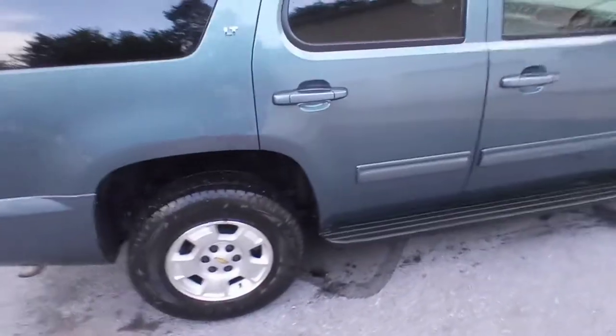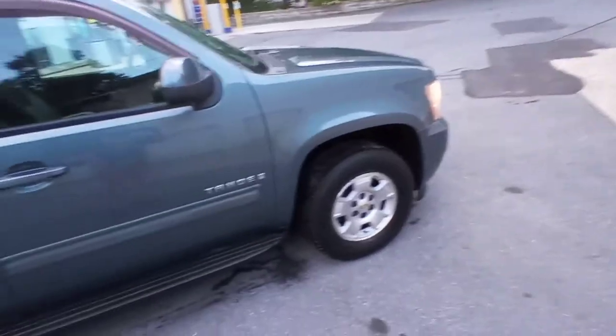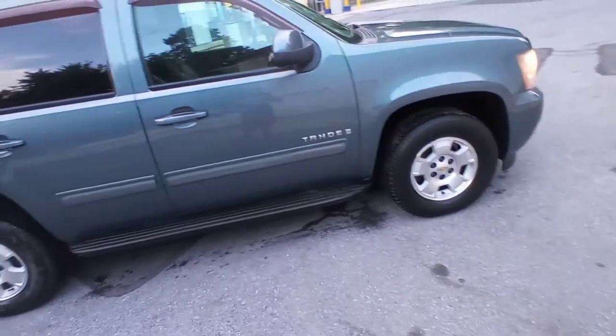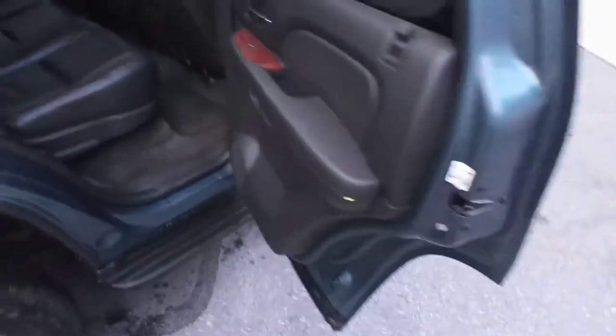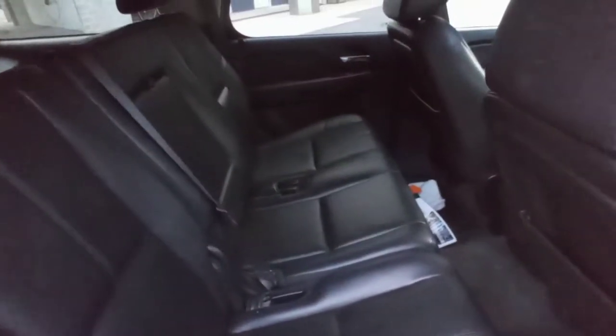Clean. Just washed it. I never did make a video — I've had it for a little while now. Put 5,000 miles on it since we got it. It had 113,000 on it. We got a good deal on it compared to the market today. These are the ones built in Texas. It's in really good shape.